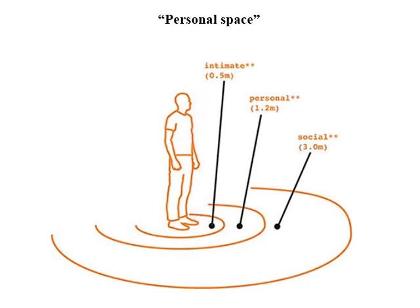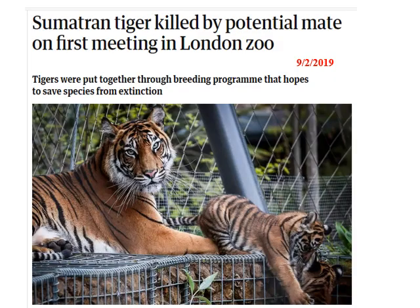If it goes wrong, there are problems. Here we've got a Sumatran tiger killed in February in London Zoo. The male was killed — he was the resident male — by the female. The female had been pounding around outside his cage for some time. Everyone thought they were ready to mate. The female was introduced. No — she didn't like it. She killed him.